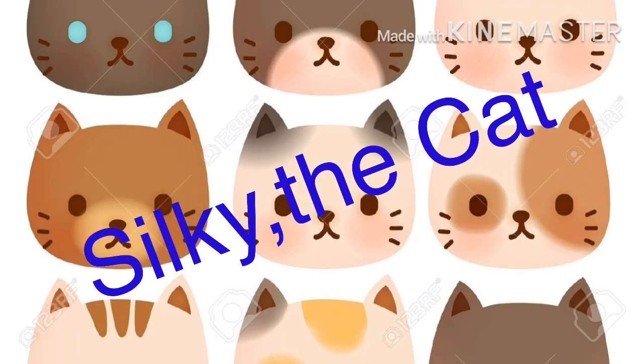Students, today I am going to give you fill in the blanks from the chapter Silky the Cat.